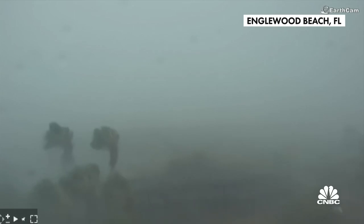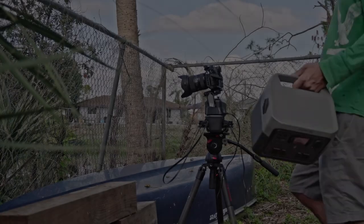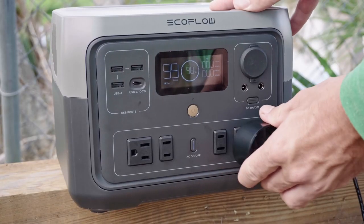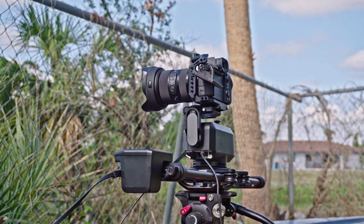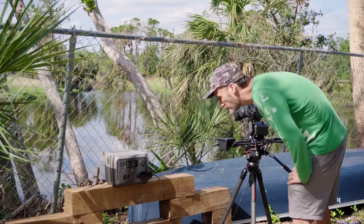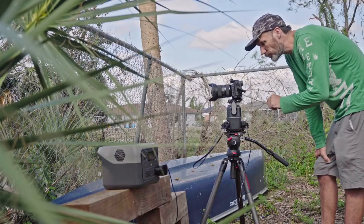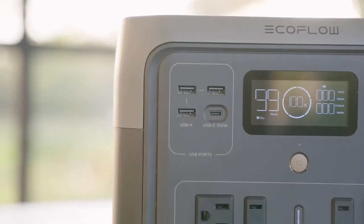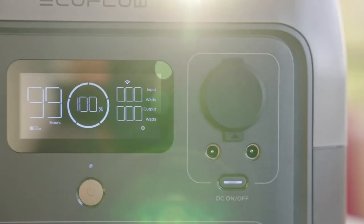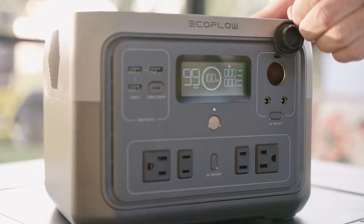In a world where unforeseen natural and man-made disasters strike with unsettling frequency, the power to prepare becomes not only an asset but also a necessity. Solar generators like the ones by EcoFlow provide an approach to disaster readiness that I myself couldn't imagine being without. By harnessing the sun's energy, they empower individuals, families, and even communities to get past the limitations of traditional power sources, embracing reliability and self-sufficiency. The choice to invest in solar generators isn't merely a purchase — it's a commitment to be more resilient and empowered.